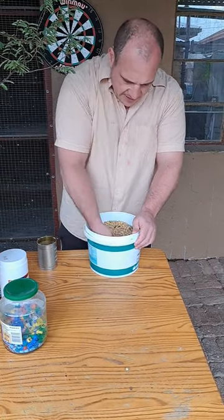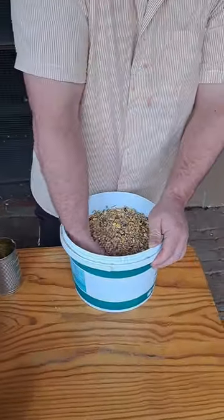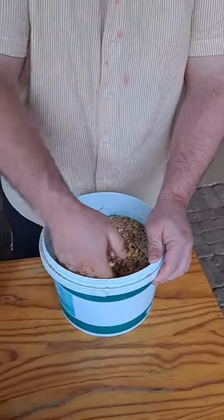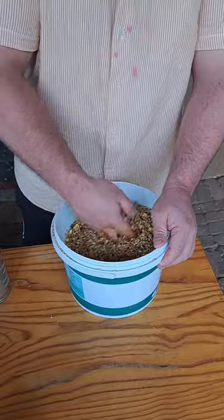Mix it through by hand so it's nice and wet. I don't do this every day — just once a week.